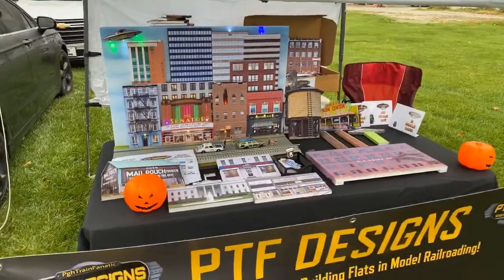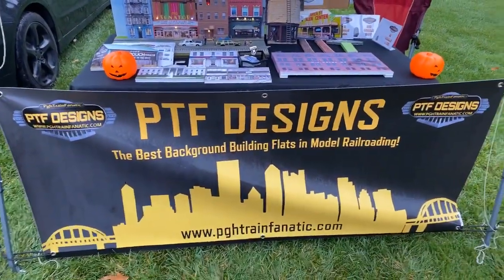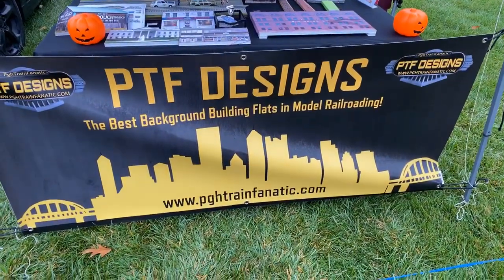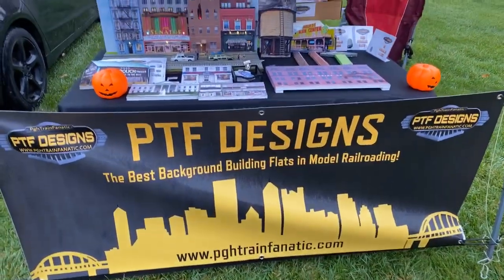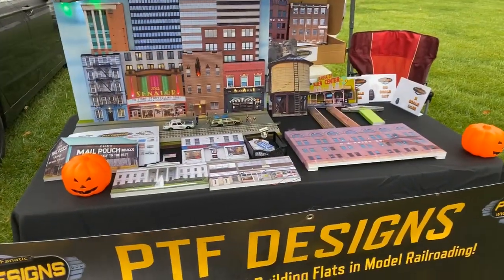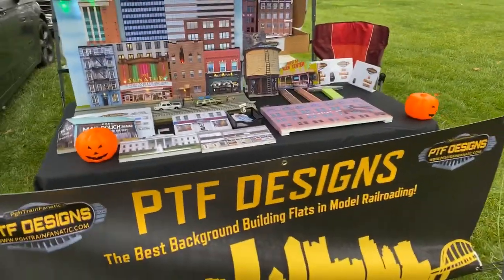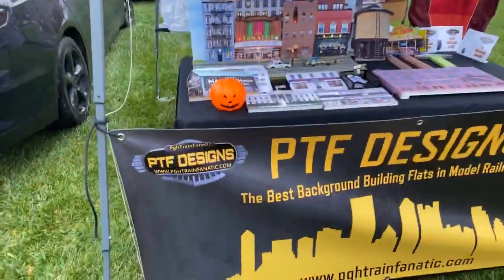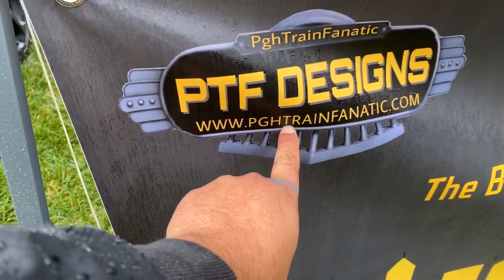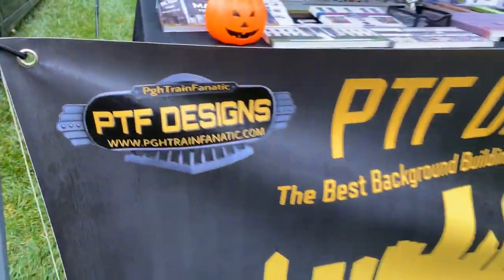If you guys are new to the channel, PTF Designs are the building flats we make. They're sold on the website right there at the bottom and on eBay. You can find me on eBay if you do a search — just search for PGH Train Fanatic or just building flats and they'll show up. Heath asked what does PTF stand for — PTF is actually an abbreviation for PGH Train Fanatic. That's how I came up with the name, so it's like Pittsburgh Train Fanatic.